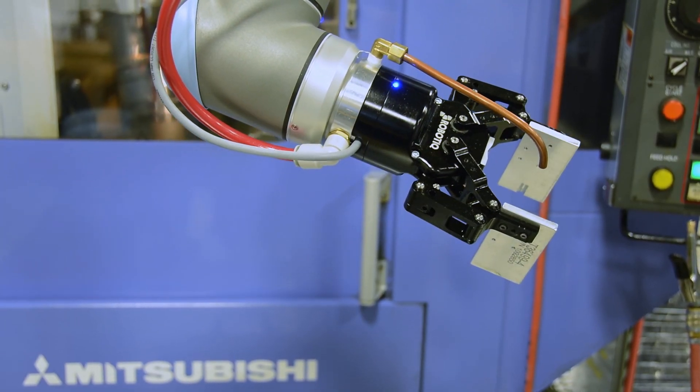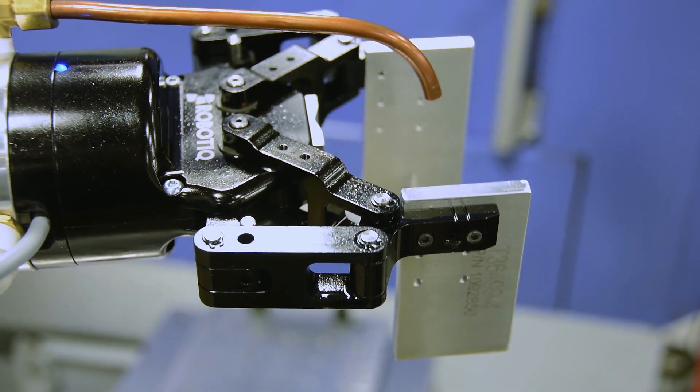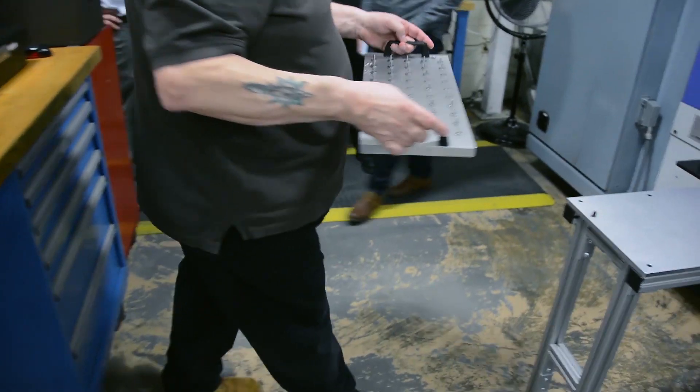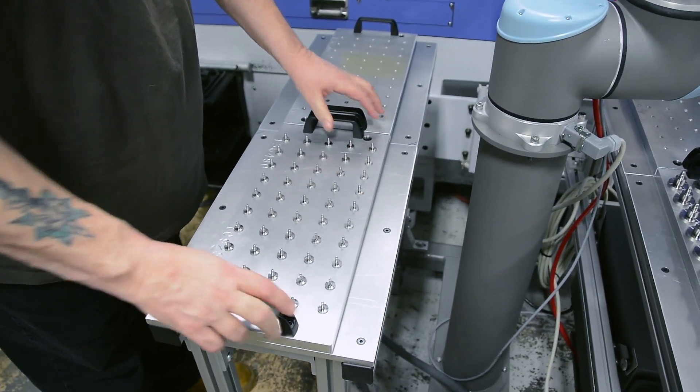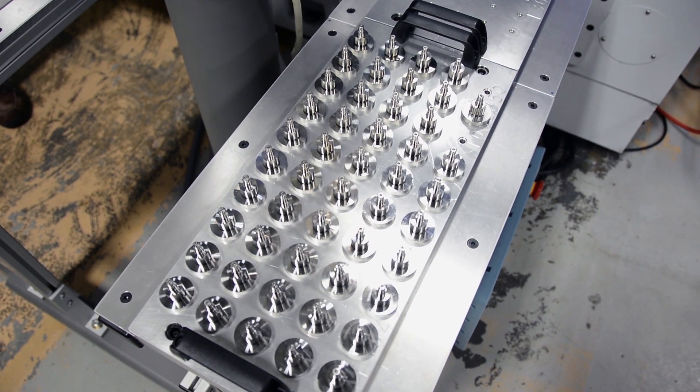The Robo-T gripper is a perfect fit for this opportunity because it's an adaptive gripper. You set it and it'll do its job. Since we have different size parts, it'll open and close using the same parameters and make sure it's gripped the part. When we're changing the program, we don't have to change any of the gripper points — we're always opening, always closing, and always loading the parts.